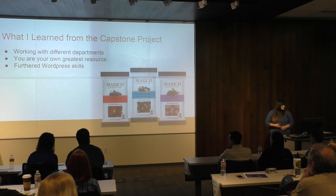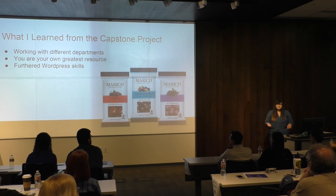What I learned from the project was the value of working with different departments. I was based out of the IT department, but I worked a lot with marketing because they had a lot of input they were happy to share. And you're your own greatest resource — a lot of what I learned along the way was through Google or resources available on campus. I also furthered my WordPress skills through this project.